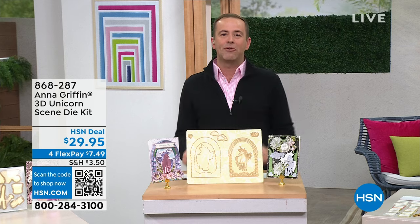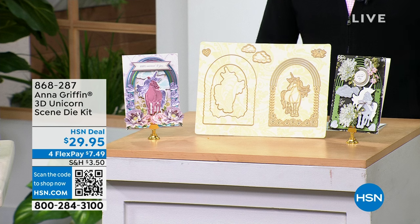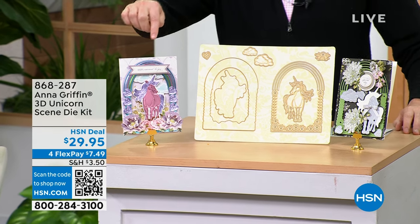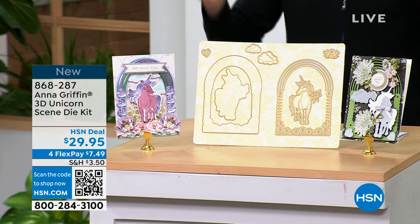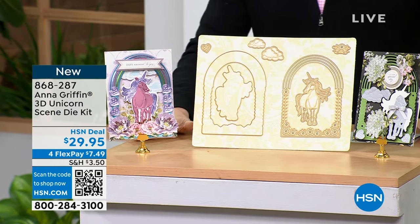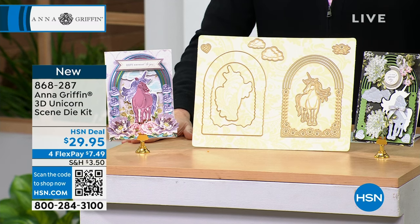I always believed in unicorns, and now Anna Griffin has brought them to life. Take a look at the big debut of our 3D unicorn scene — it is magical. If you want to be one of only a few hundred folks that can own the unicorn, call us now. It's $29.95.